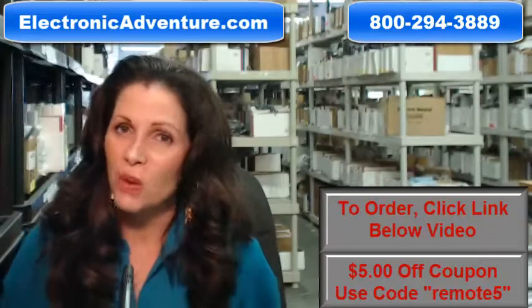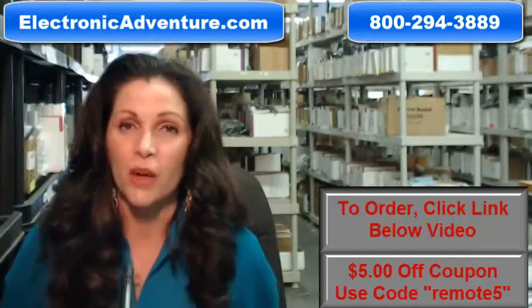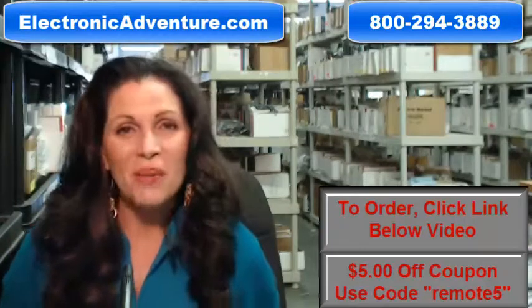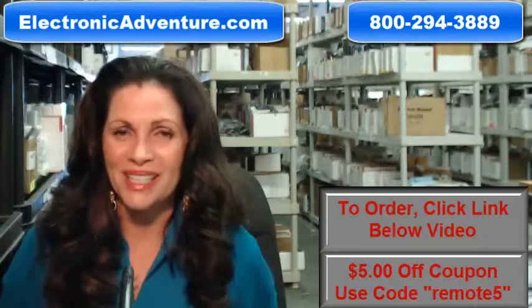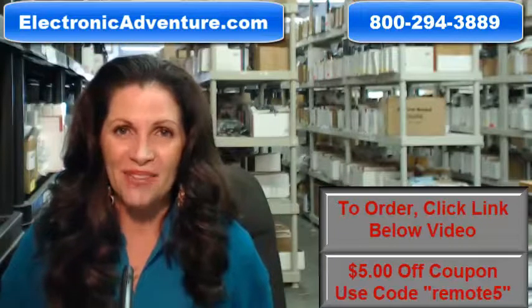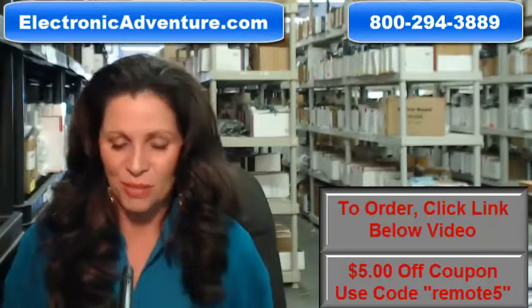When you shop with us, we want you to shop with confidence, so we offer a 30-day, no questions asked return policy. We also want to save you some money, so when you get to checkout and it asks for your coupon code, enter REMOTE5 and we'll take $5 off your purchase.